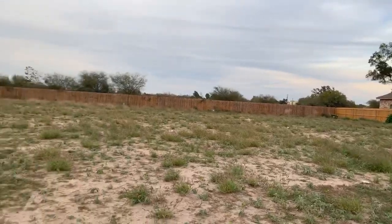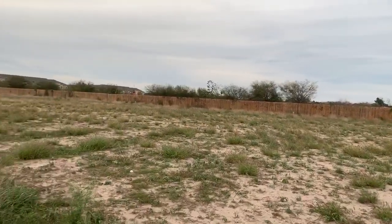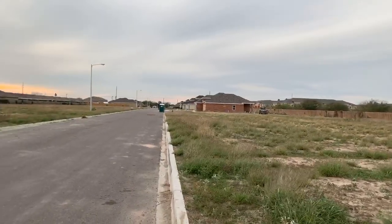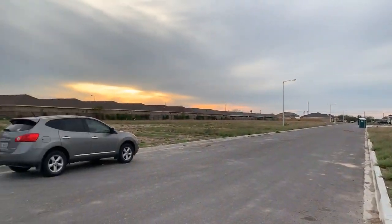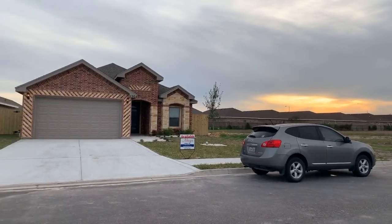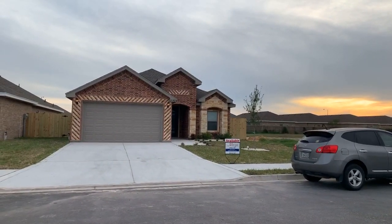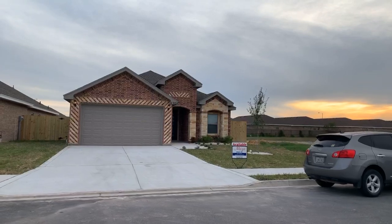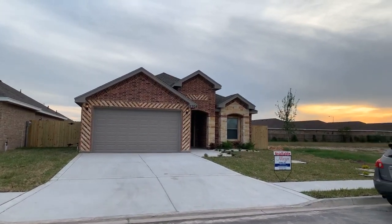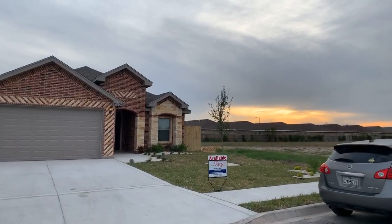Happy New Year! Live with the guide, first one of 2020, and I am out here at Imperial Oaks. Wanted to give you a first look at some brand new homes here that are available by Mesa Homes — a couple of homes out here that are ready for you to move into. Bring your friends and family to come check this out.